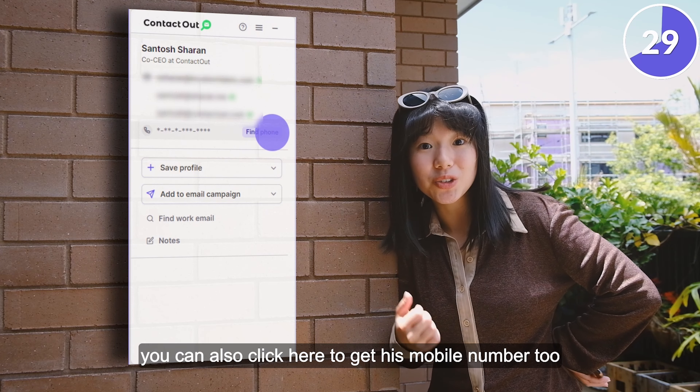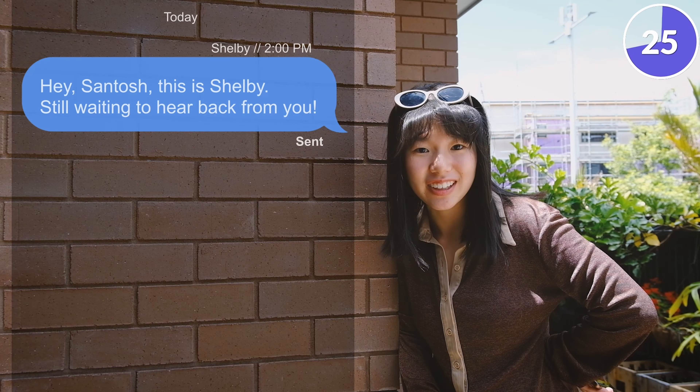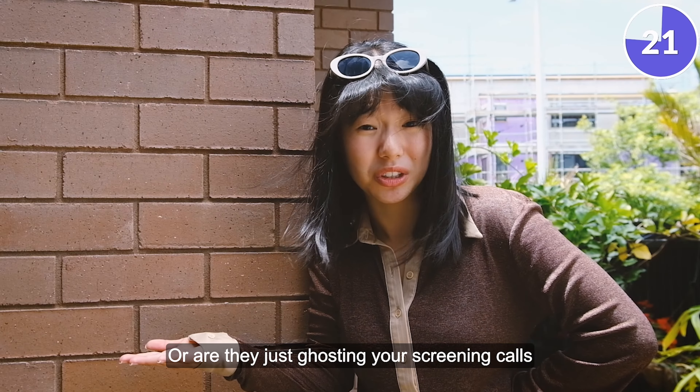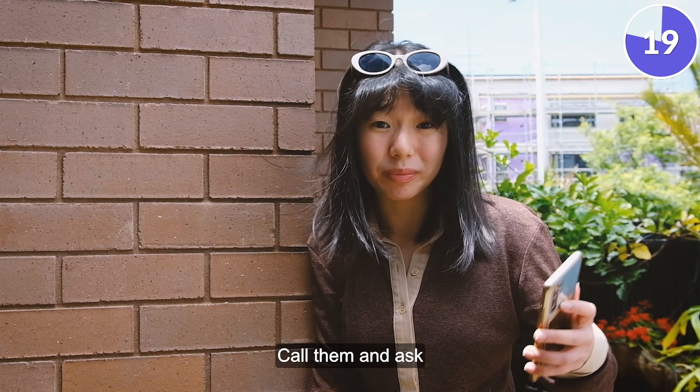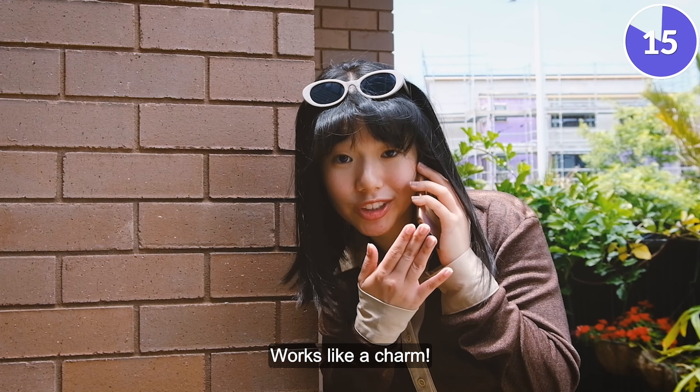You can also click here to get his mobile number too. Candidate ghosting you? Send him an SMS. Or are they just ghosting your screening calls? Call him and ask, 'Hey, are you still meeting?' Works like a charm.